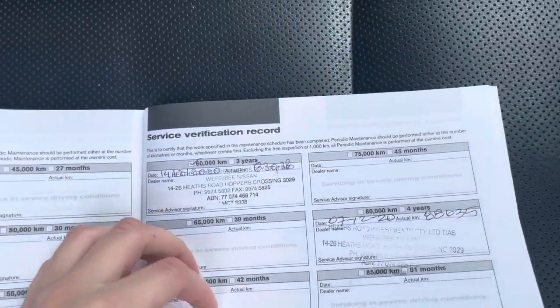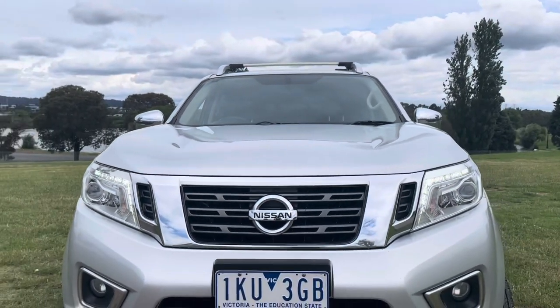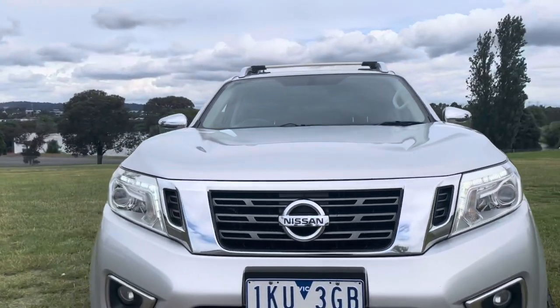Here's the service history — it's got all the service books and has been beautifully serviced all the way through. It's just been traded on a new Navara, so it's come from a good home, been lightly used, and is ready for immediate delivery here on our showroom floor.